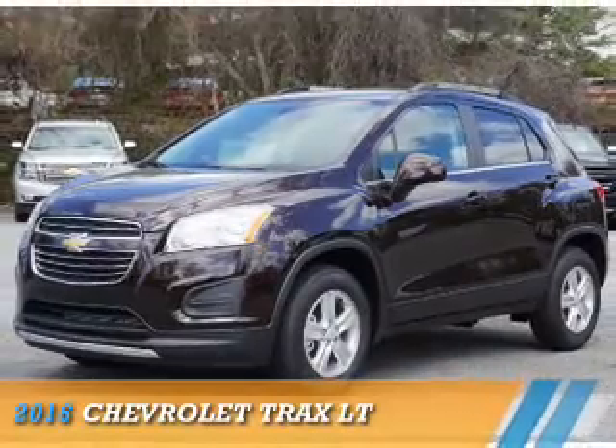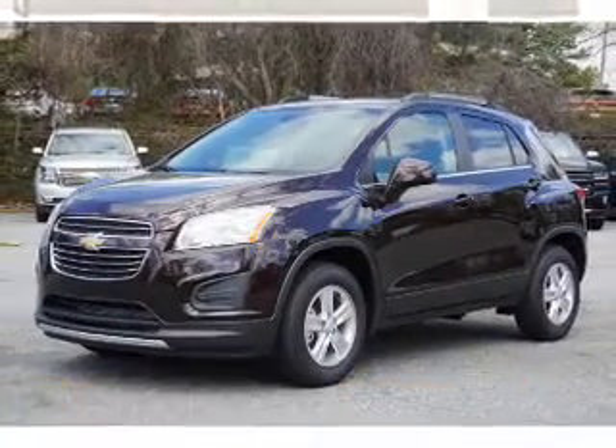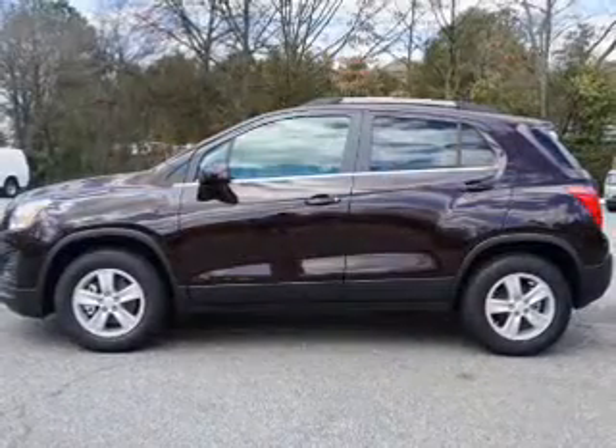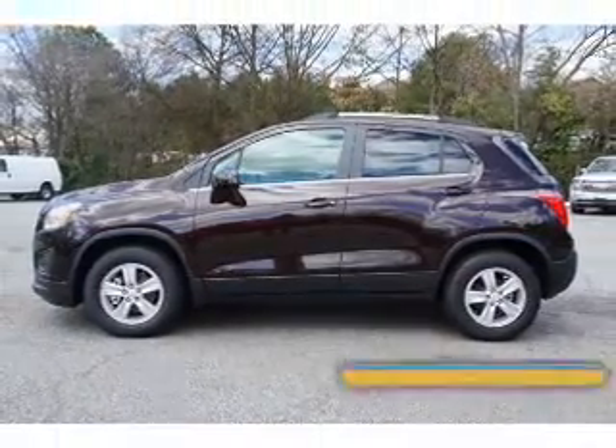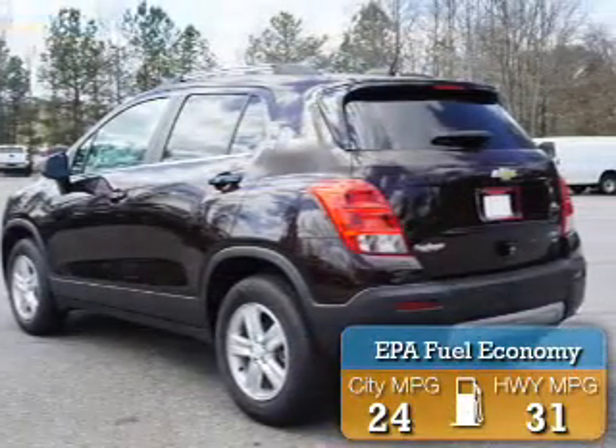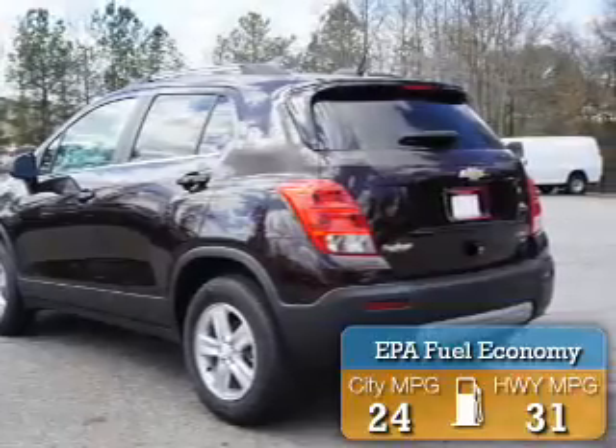This could be the vehicle you're looking for. It's powered by all-wheel drive, a 1.4-liter four-cylinder engine, and a six-speed automatic transmission. Great fuel efficiency saves you money by requiring fewer trips to the gas station.